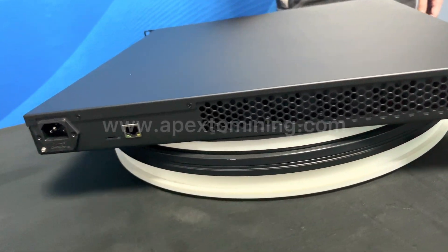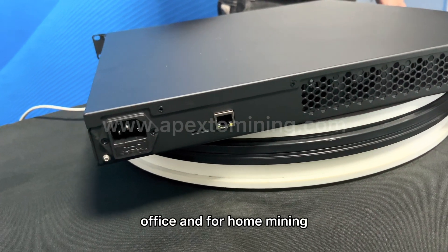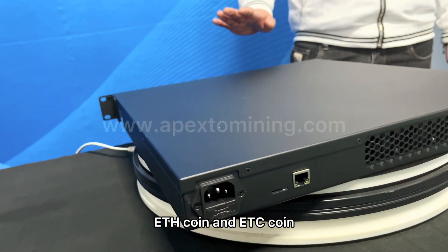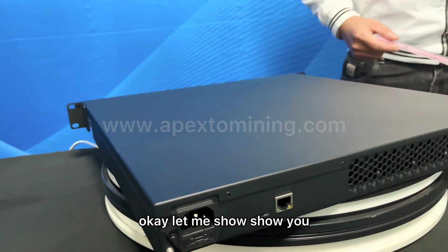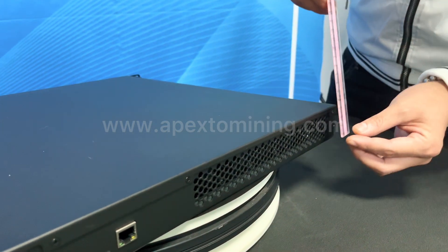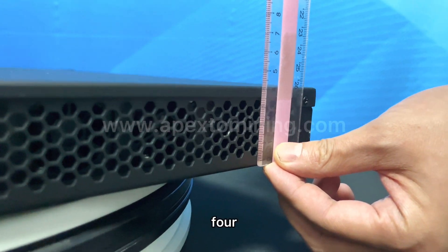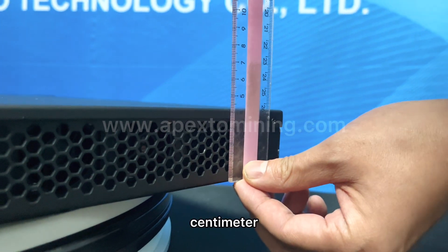It's useful for the office and at home, mining ETH coin and ETC coin. Let me show you — it's only 4 cm.